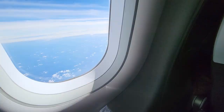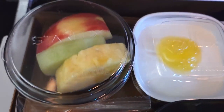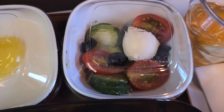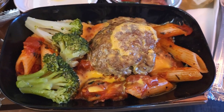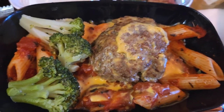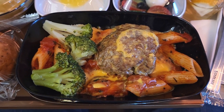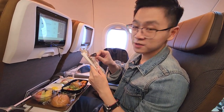The food is here. They have a bun, some fruit, I think that's gelatin, some salad, and the main course of course. We have a beef patty, some penne, and some broccoli. I think the penne is coated in tomato sauce. The cutlery they gave is metal, so that's nice.